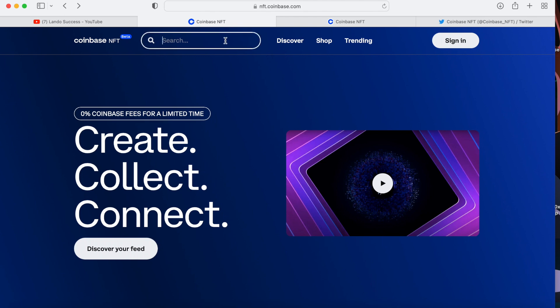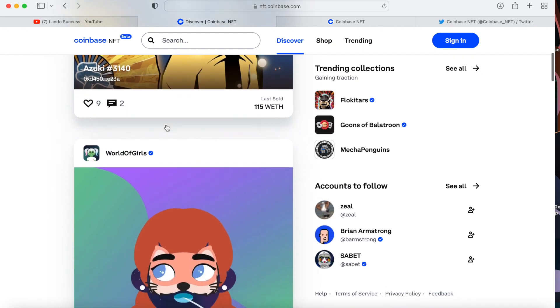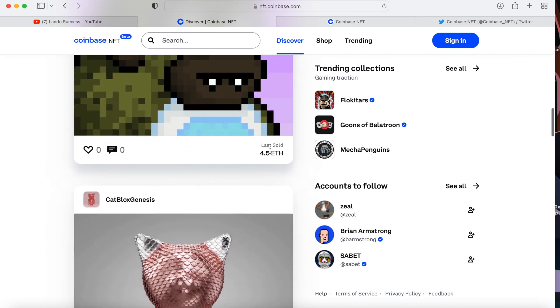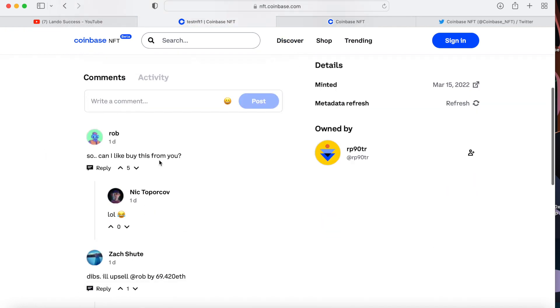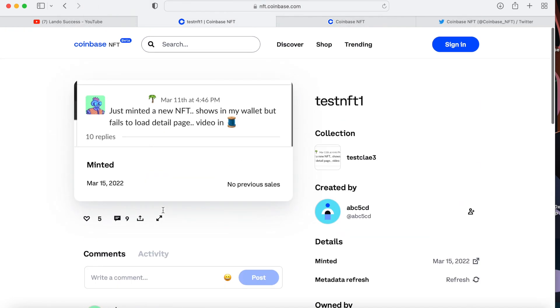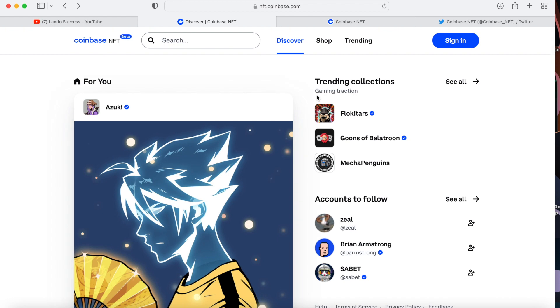You can basically search for whatever artist you're looking for. If we click Discover, they have different collections at the top you can scroll through. They show the last sold price, how many people loved it, and how many comments. Since it's new, you can already see real people commenting — it's going to be good to build your brand or presence on here once they open things up.